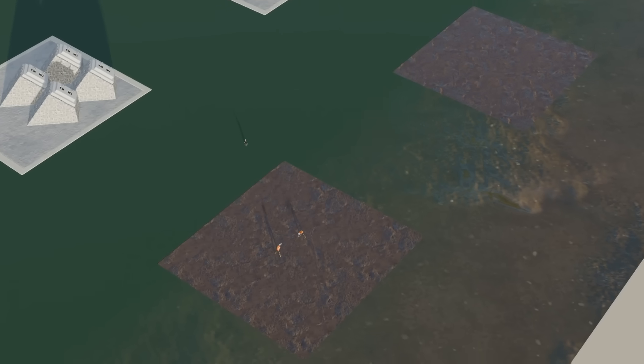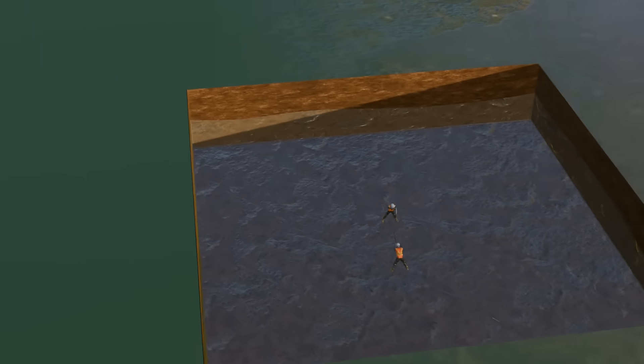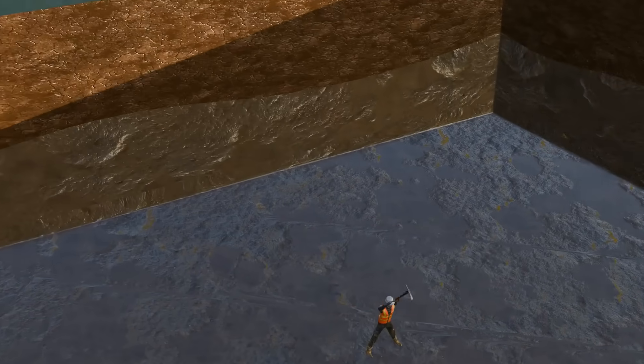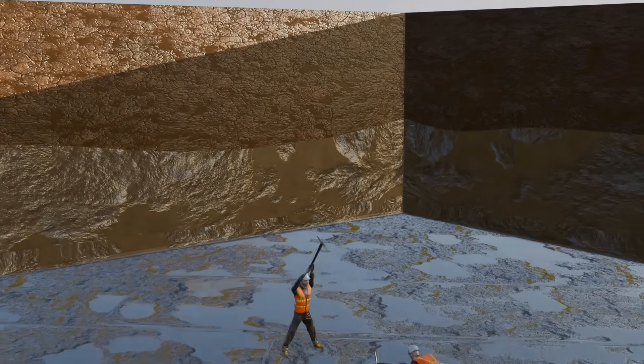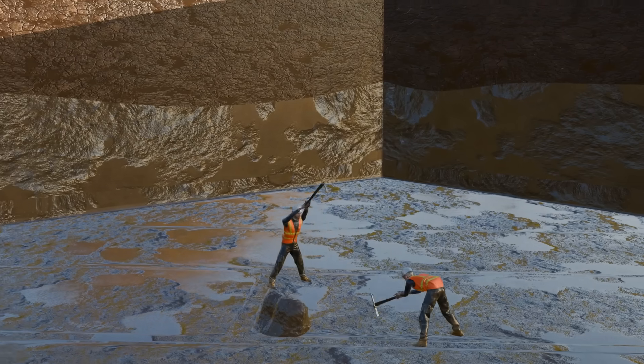Here, excavation reached four to five meters, but problems appeared almost immediately. Because of the wet soil, the entire site became muddy, and underground water quickly filled the pits. So the engineers devised an entirely different solution.